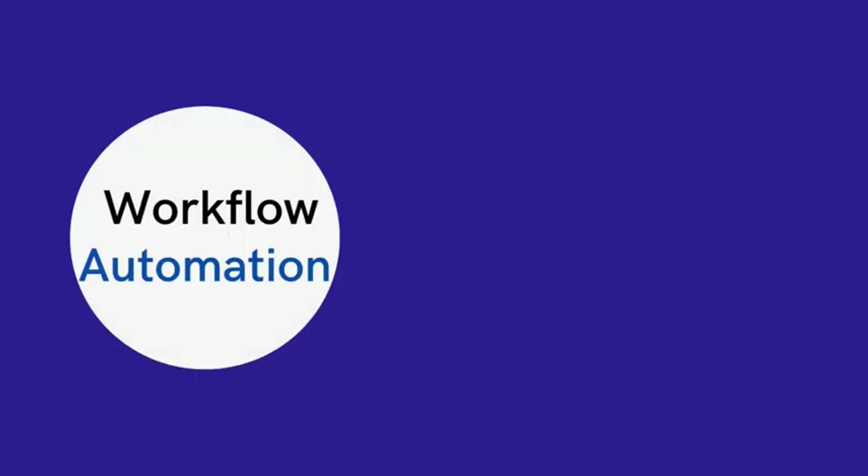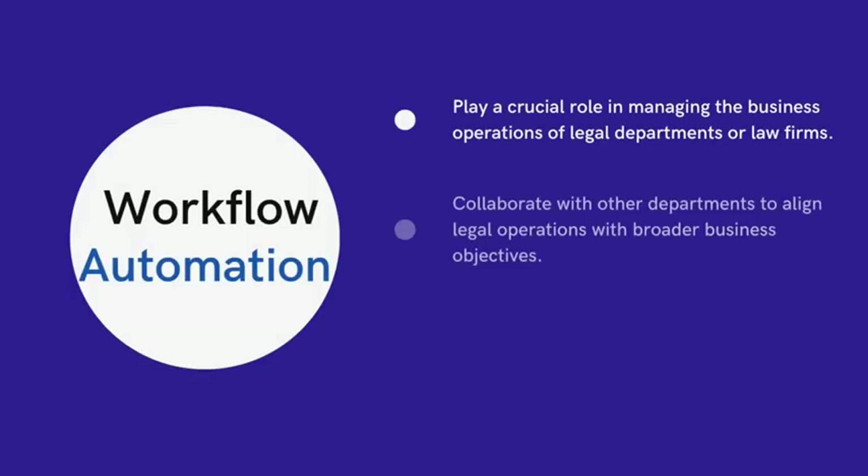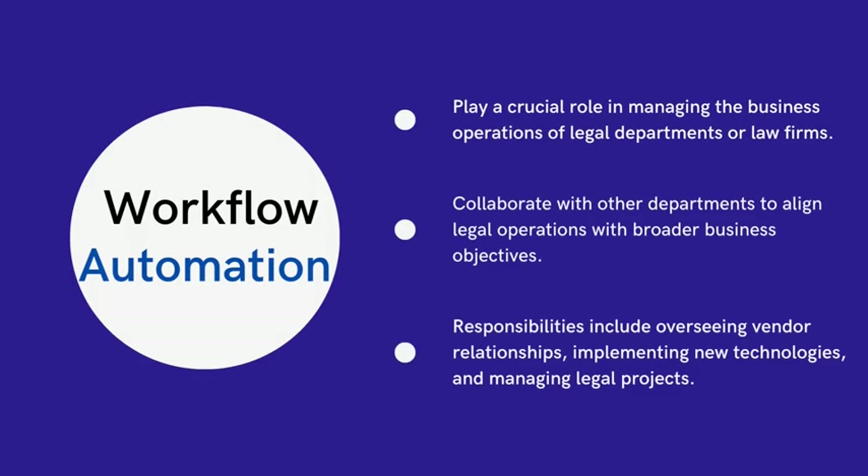Workflow automation includes document automation, utilization of chatbots, intake, and triage systems. As long as the legal system is print-based, document automation will remain the leading example in workflow automation.